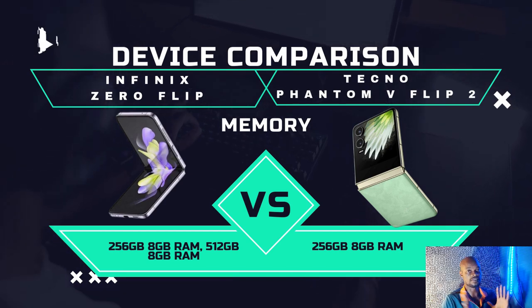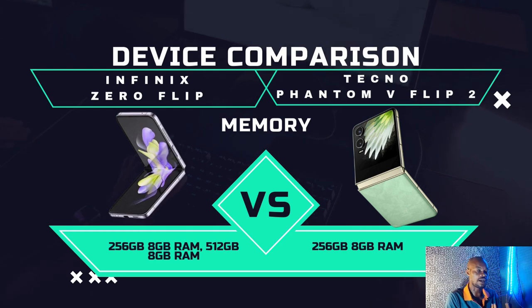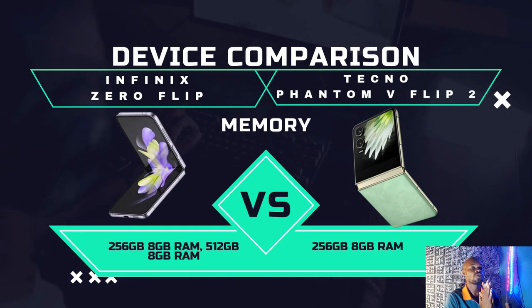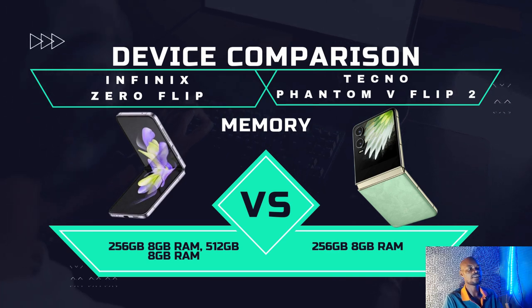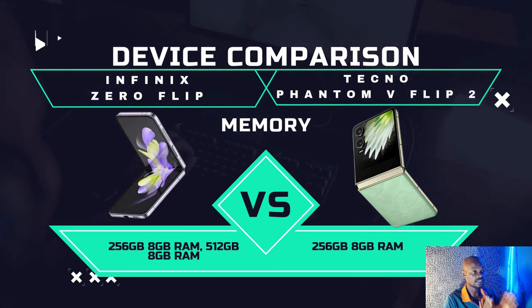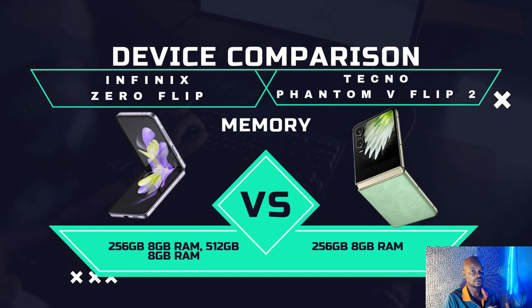Now for memory, here is where a real difference shows up. Both have the same RAM, but the Infinix Zero Flip comes in two variants: 8GB RAM with 512GB storage, and 8GB RAM with 256GB storage. The Tecno Phantom V Flip 2 only comes in one variant: 8GB RAM with 256GB storage. So Infinix gives you an extra higher-storage option — that is the number one difference.